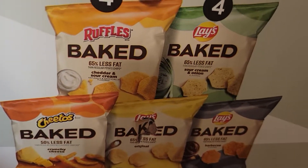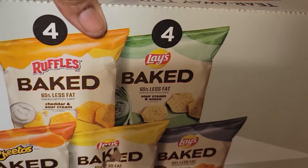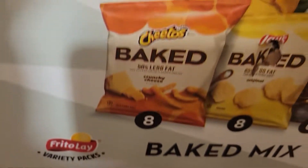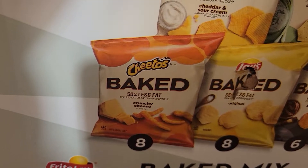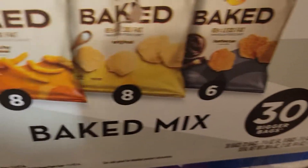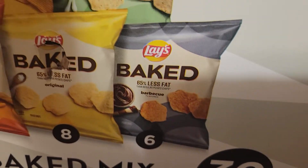We also have the 30-pack baked Lays potato chips variety. You get four Ruffles Sour Cream and Cheddar, four Lays Sour Cream and Onion, eight Baked Cheetos Crunchy, and eight regular original Lays.